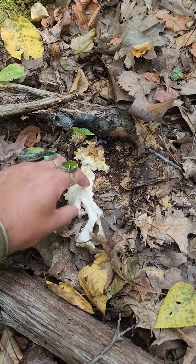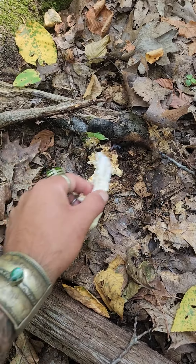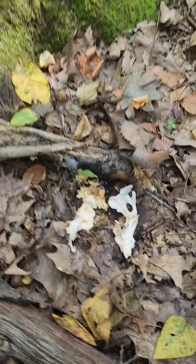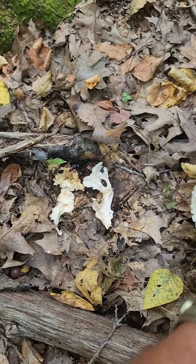Usually they're kind of on the ground. You can leave some of this for the insects, or to say thank you to the tree. It's not going to grow from here again, so I just want to take off some of this.